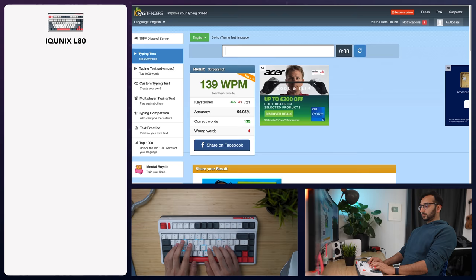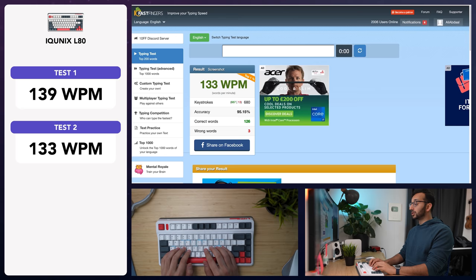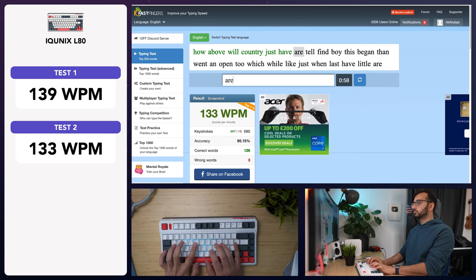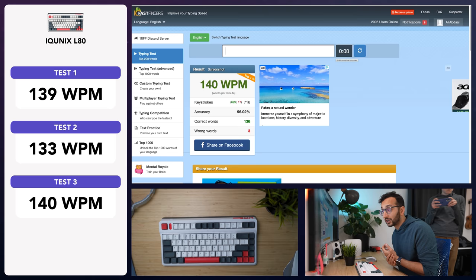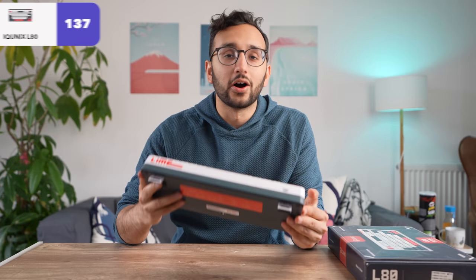139 — not very good. Accuracy 95%. Then 133, accuracy 95%. And 140, accuracy 96%. The feeling of these is definitely much harder to press the keys than on membrane keyboards, which is probably why it takes more force and means I'm typing slower on this mechanical keyboard. This one gives me an average typing speed of 137 words per minute.